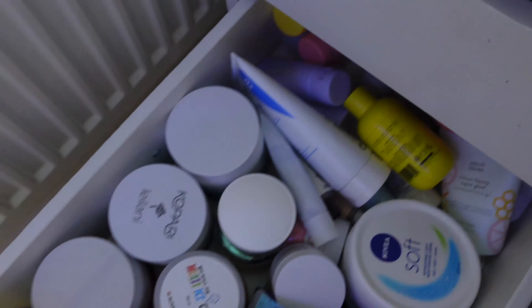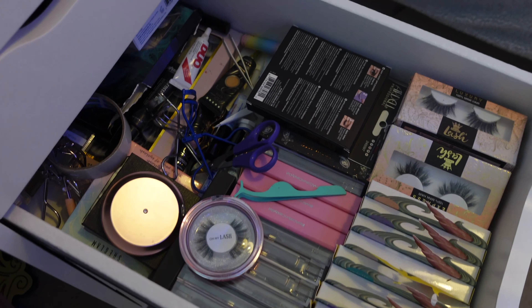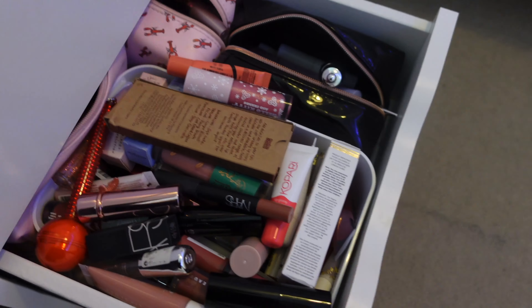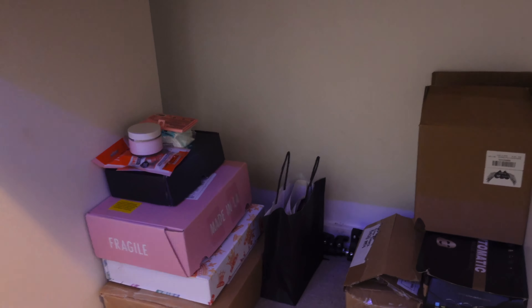On the other side of the desk you'd have seen from the makeup collection video — primers, concealers, foundations, and the collection has grown so much since then. There are also powders, blushes, bronzers, highlighters, all my lashes, lipsticks, and palettes. The drawers are really messy and I do need to sort them out.